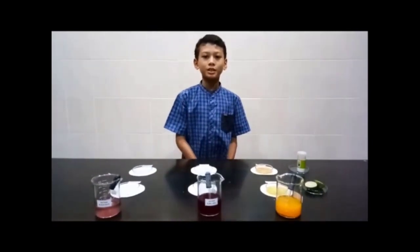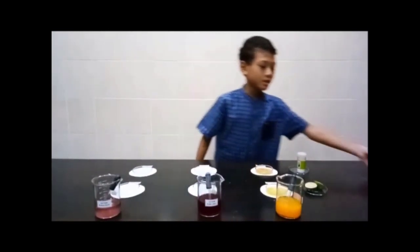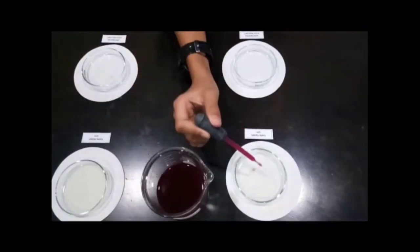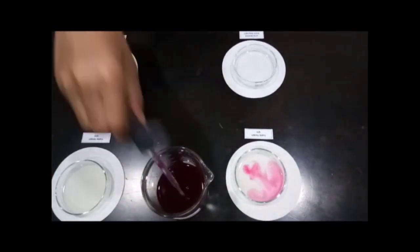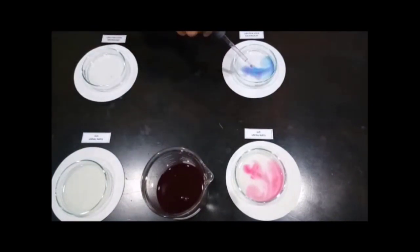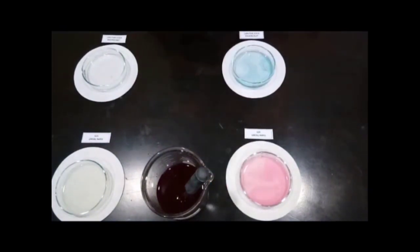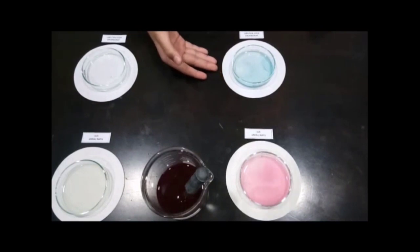Secondly, we will test these substances using purple cabbage extract. Purple cabbage extract is produced by blending the purple cabbage, then sieving and filtering the extract. Observe the change in color of the extract. If it is an acidic substance, the solution will change to red, whereas if it is an alkaline substance, the solution will change to blue.